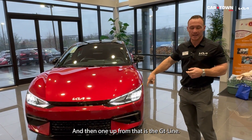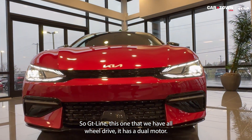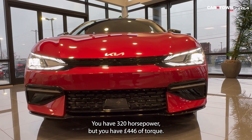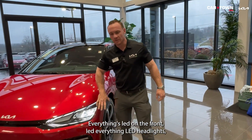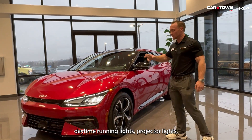The GT Line we have here is all-wheel drive with a dual motor. You have 320 horsepower and 446 pounds of torque, so these things get up and go — it's insane. Everything's LED on the front: LED headlights, daytime running lights, projector lights.